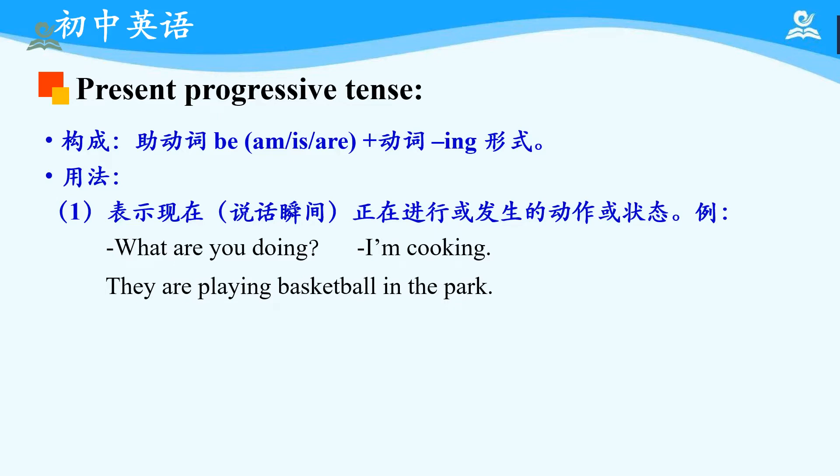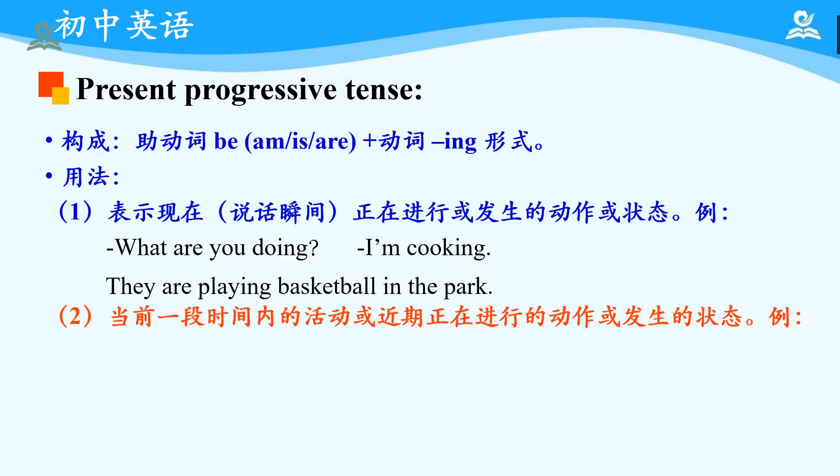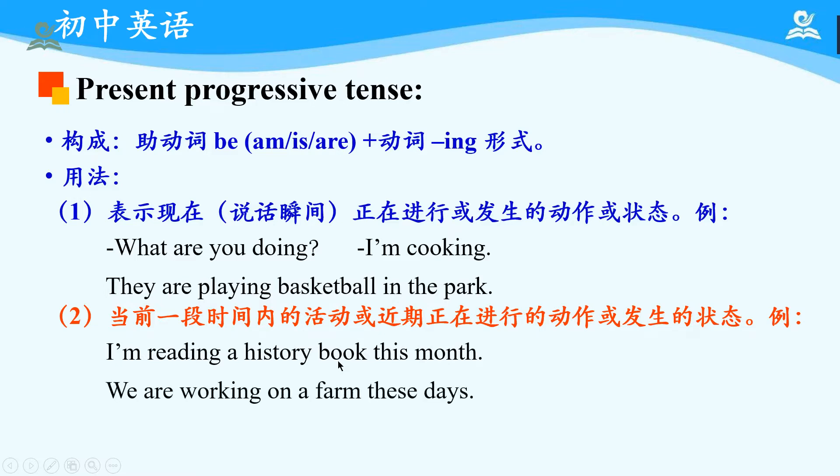Now, have you finished? Okay, let's continue to the second usage. The present progressive tense can also be used to express activities ongoing over a current period of time or actions happening recently. Please pay attention — this usage is new and is highlighted in red because it is really important. For example: 'I'm reading a history book this month,' meaning I've been reading a history book all this month. Another example: 'We are working on a farm these days,' meaning we've been working on a farm recently. You can pause, take notes, and make up a new sentence based on the second usage.